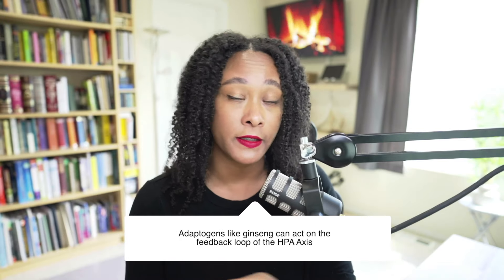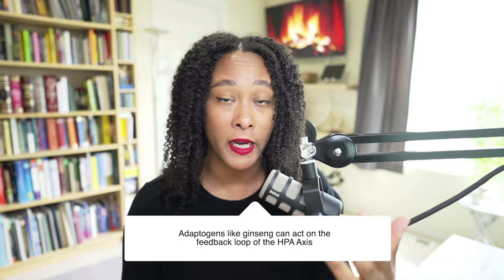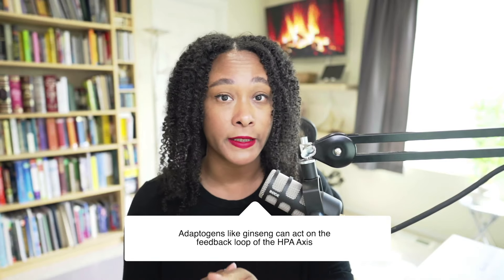Ginseng is one of the most researched herbs, so we know a lot about ginseng and how it works. We often think of it as an adaptogen because it actually affects the HPA axis. It doesn't just affect the adrenal gland, but it can actually affect the feedback loop between the brain and some of your other organs that are releasing hormones. In that way it can actually help to modulate the production of things like cortisol, which is really important when we're dealing with stress and needing to bring on an adaptogen.